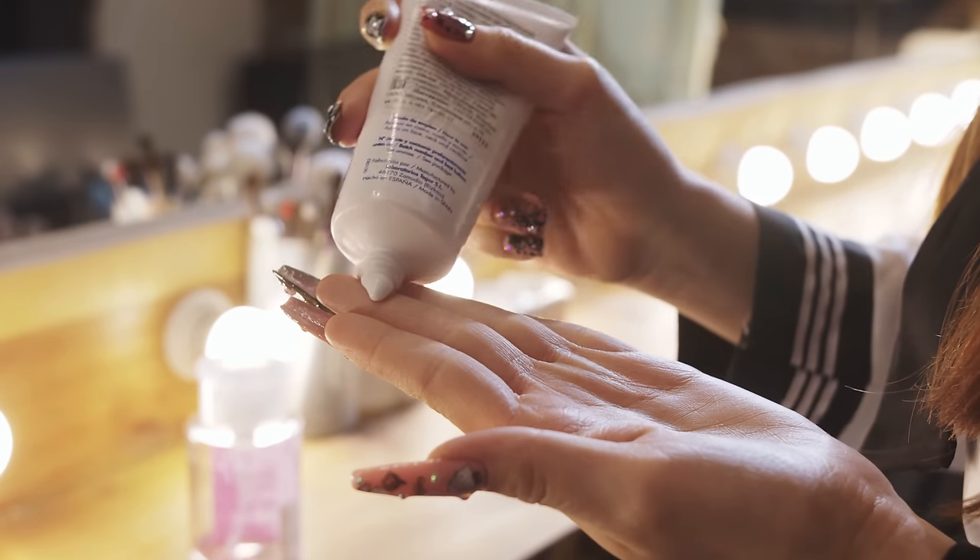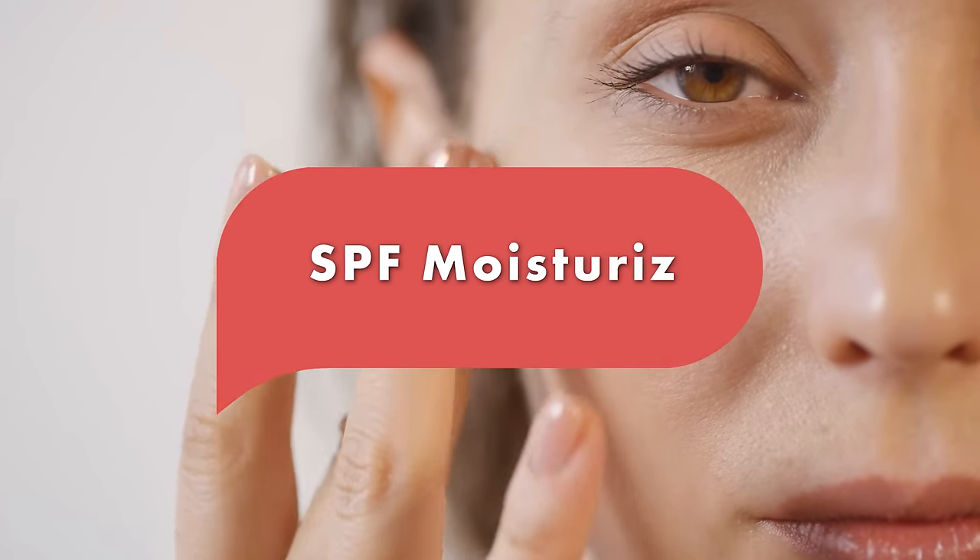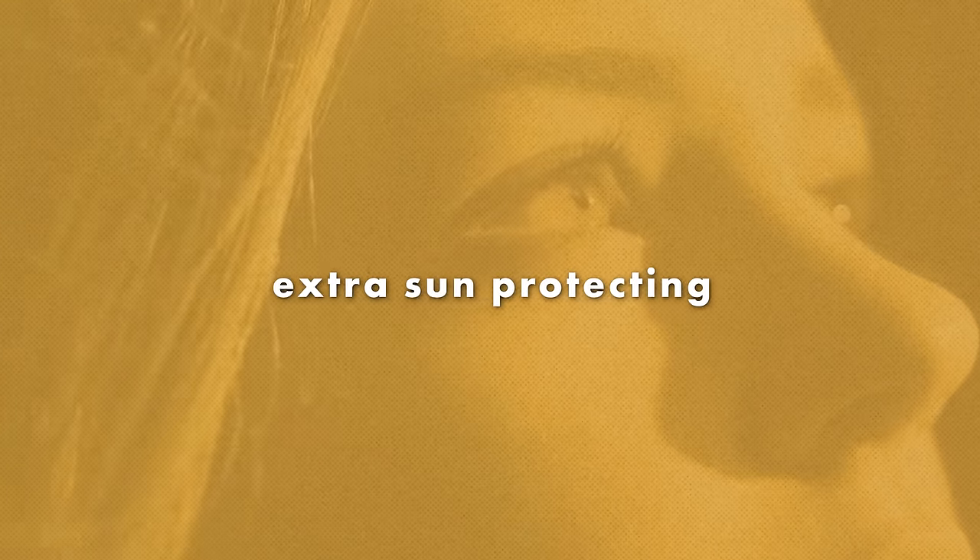All the hip skincare vloggers have been talking about SPF moisturizer these days. It's the thing to have, promising to be a no-hassle way to get that extra sun-protecting health boost. There is some intuitive sense to adding this into your skincare routine, but you don't really need it. In fact, these products could actually damage your health when they're meant to protect it.